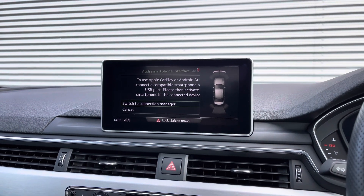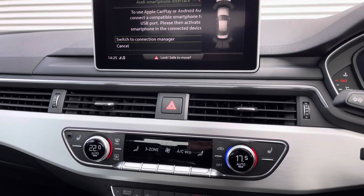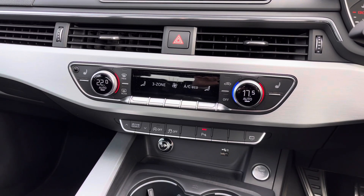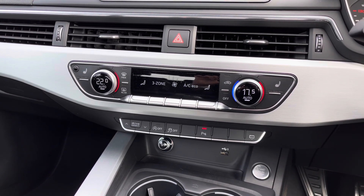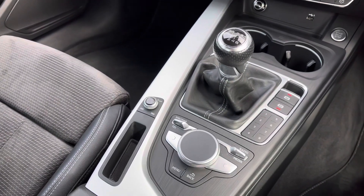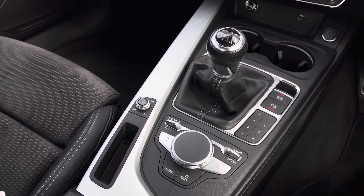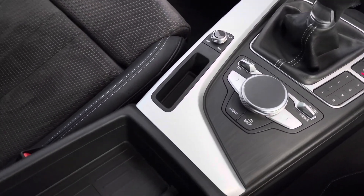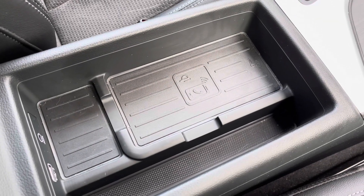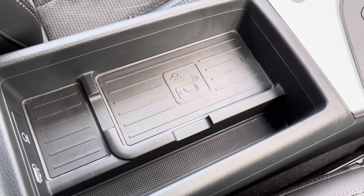We also have the front and rear parking sensors as part of the park assist pack, which makes driving and reversing much easier. 3-zone climate control comes as standard and we also have the front heated seats. Further features include the manual gear selector, USB charge ports, the controls for the MMI display, and this vehicle also features the Audi phone box with the wireless charging pad, allowing you to keep your mobile phone charged whilst in the car and on the move.